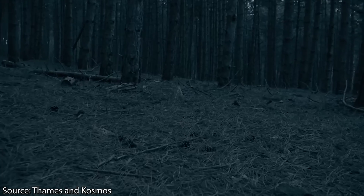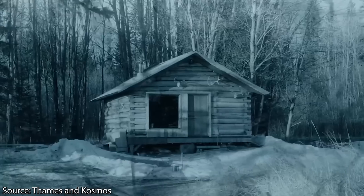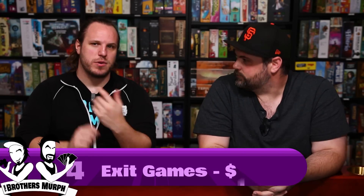There are dozens of Exit games at this point with all different themes. They all have at least one moment that is insanely clever — like a riddle on the outside of the box you didn't realize was there the whole time. Designers Inka and Markus Brand are geniuses. The Exit games are really fun and clever, especially since you're all working together. You can get hints if you need. You could buy two of them for $25 and have two great nights of fun.